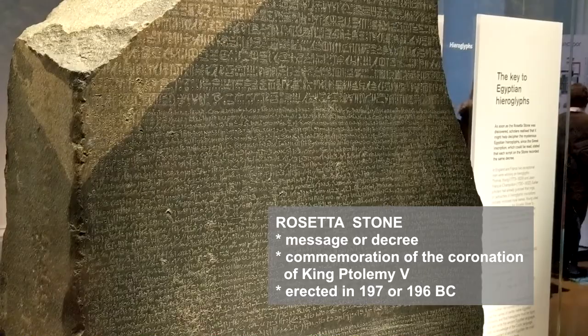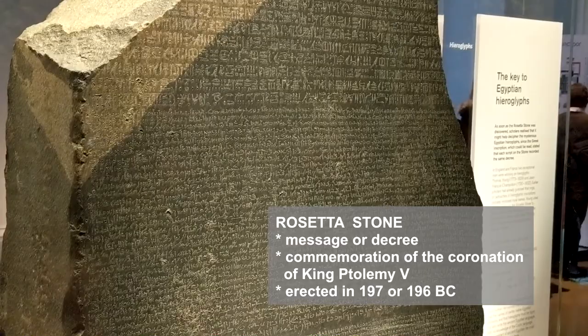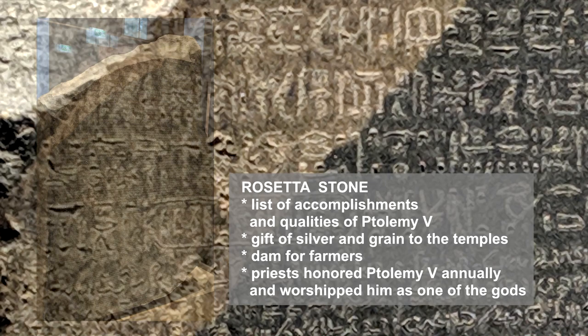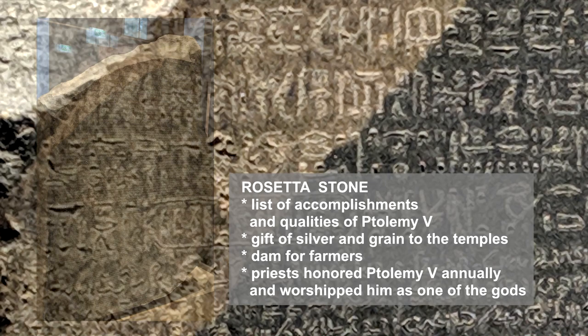The inscription mentioned a specific date of when the stele was erected, corresponding to the year 197 or 196 BC. The inscription listed the impressive accomplishments and admirable qualities of King Ptolemy V. For example, the king provided a gift of silver and grain to the temples of Egypt. During the eighth year of his reign, the king sponsored a dam to prevent flooding in a part of the Nile River that thereafter was beneficial for the farmers.